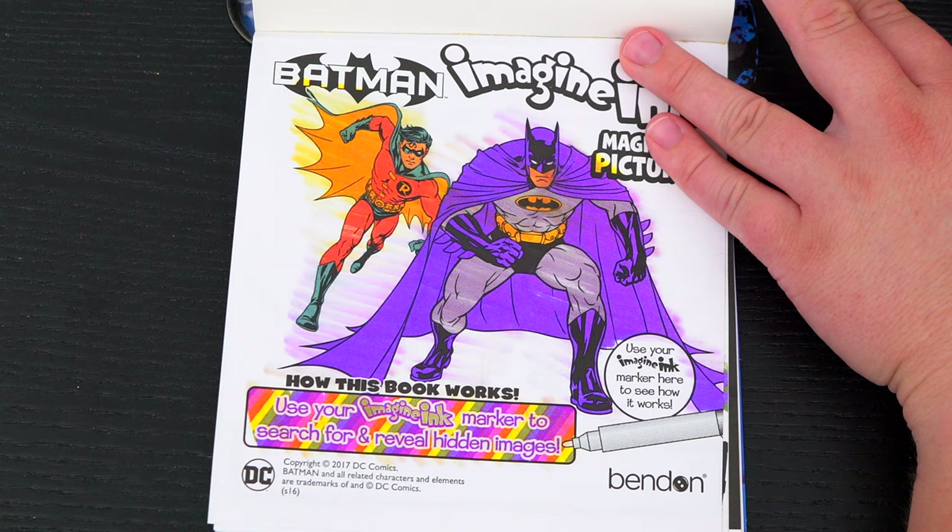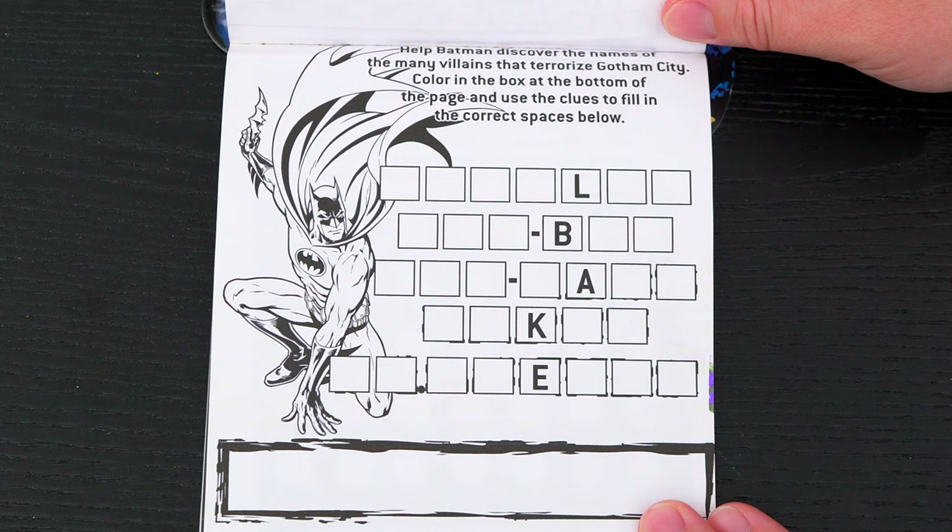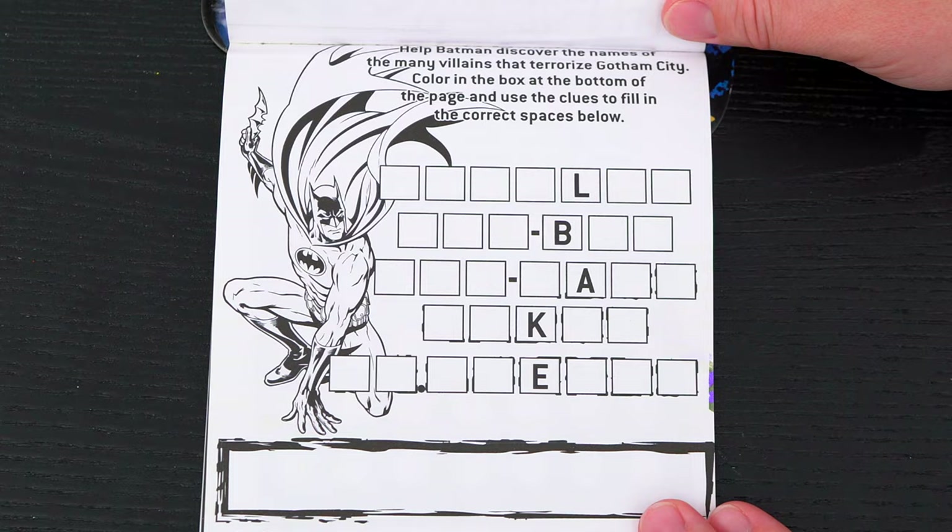Let's see what's on the next page! It says help Batman discover the names of the many villains that terrorize Gotham City! Color in the box at the bottom of the page and use the clues to fill in the correct spaces below!